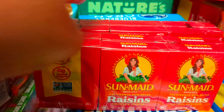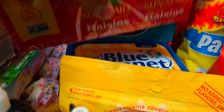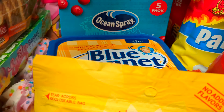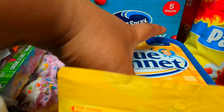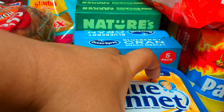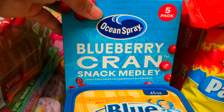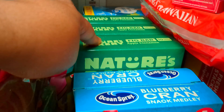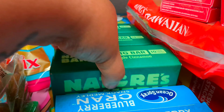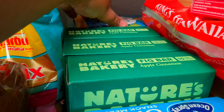Two packs of the raisins — my children love their raisins, so I just got two packs. Two boxes of Ocean Spray Blueberry Cranberry Snacks. My small daughter loves these Fig Bars, so I got three boxes of Fig Bars — it comes with 10 in each pack.